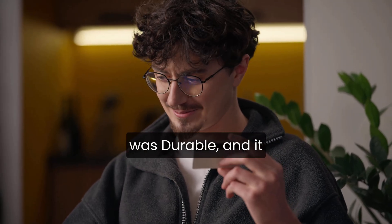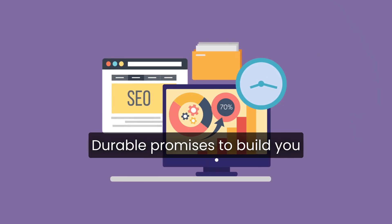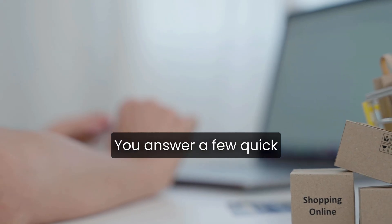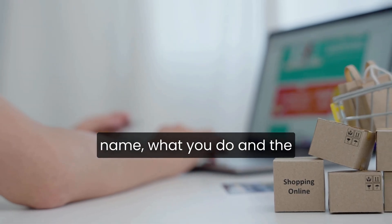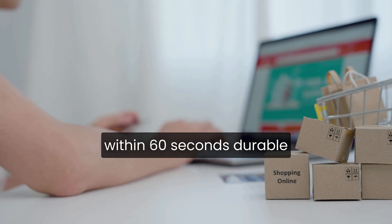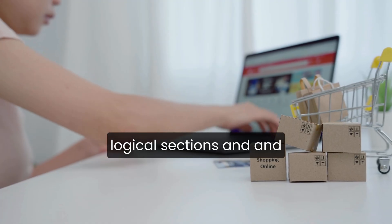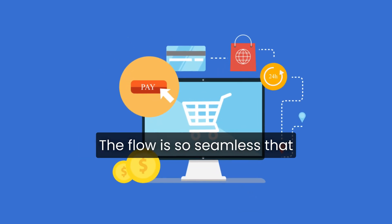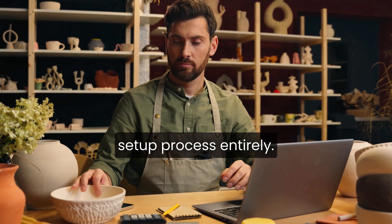The first platform I tested was Durable, and it immediately raised the bar. Durable promises to build you a fully functional website in under a minute, and it actually delivers on that promise. You answer a few quick questions, like your business name, what you do, and the type of site you want. And within 60 seconds, Durable generates a complete website with structured layouts, logical sections, and surprisingly solid copy. The result looks polished enough to go live that same day. The flow is so seamless that it almost feels like skipping the usual frustrating setup process entirely.